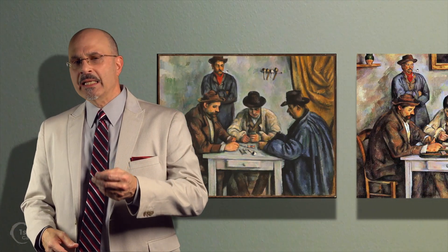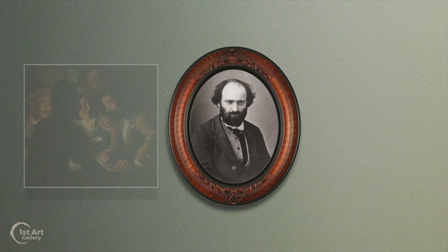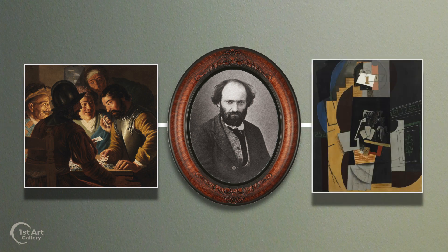These paintings mark the beginning of Cezanne's final period of development, as his works become more abstract. Cezanne is thought by some to be the father of modern art — that link between traditional detailed representation and the more plastic qualities of modern art.